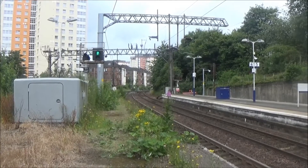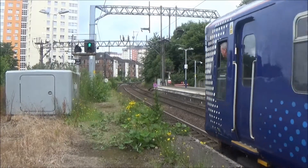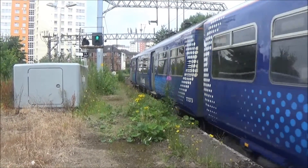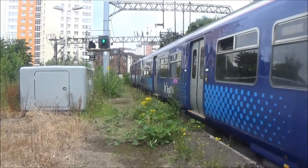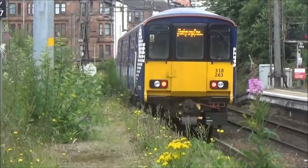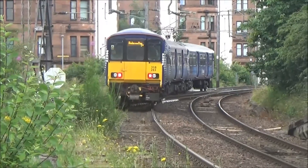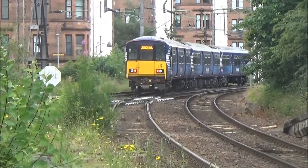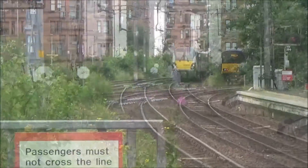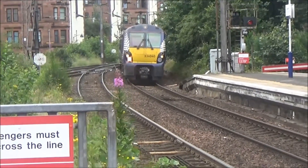Next to depart is 318263, that's going out on the 1500 service from Cumbernauld to Dumbarton Central. Going to see the 1511 from Dumbarton Central to Cumbernauld, unit 334040.